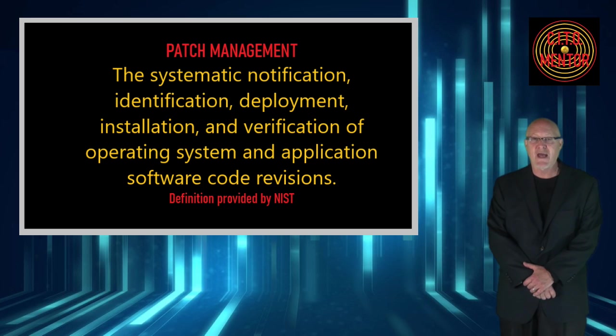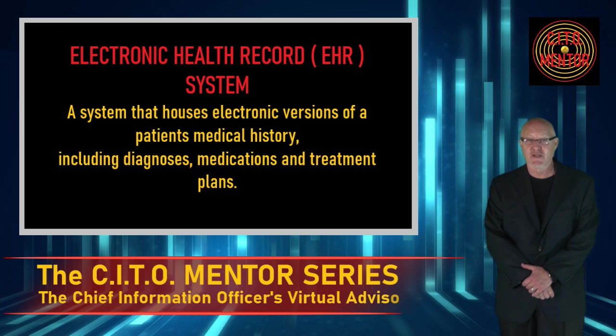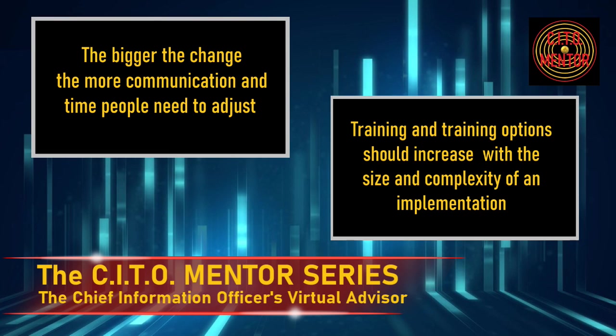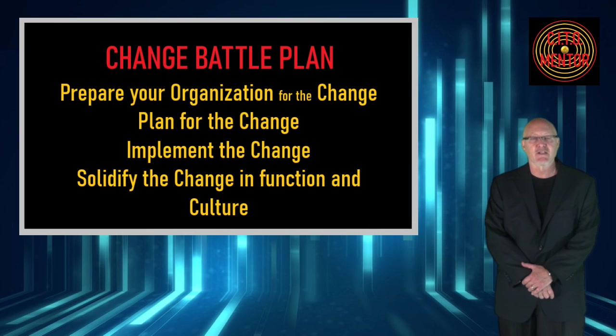Change adoption issues for a patch management program would be minimal. If you're implementing a new EHR system, you will want to have targeted communications to stakeholders, the implementation team, decision makers, and other leadership, with more general communications following. You would begin those communications months in advance of the implementation start, and training would be something you would start in advance too, with probably more options added. Change adoption issues for an EHR would be maximum and would require a rigorous change battle plan to meet the challenge.